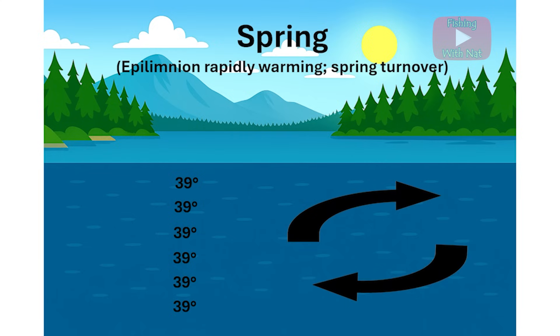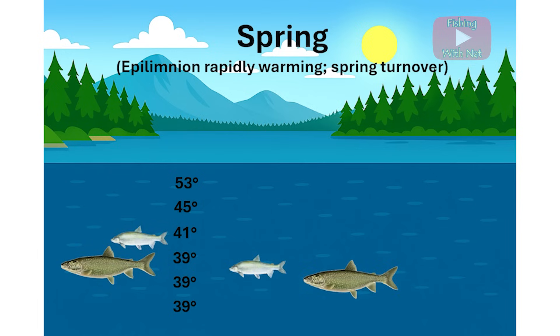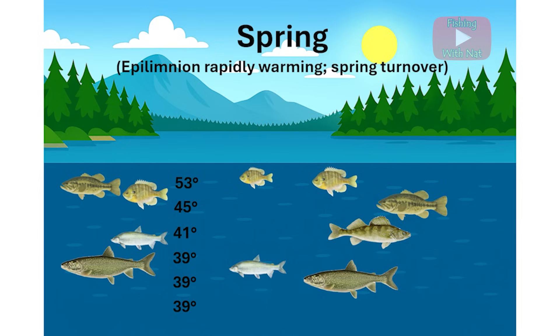This sends oxygen-rich water down to the bottom again and may bring nutrient-rich water to the surface, which often stimulates a bloom of algae and zooplankton and lowers the clarity of the water for a while. As the water continues to warm, the cold water species will continue to move deeper and the warm water species will hang out in the shallows where the water is warming the fastest.